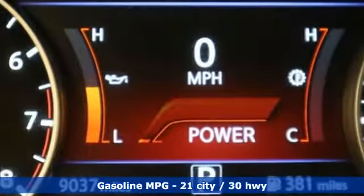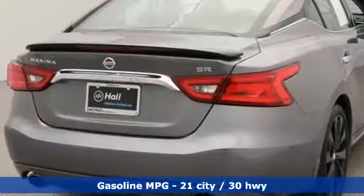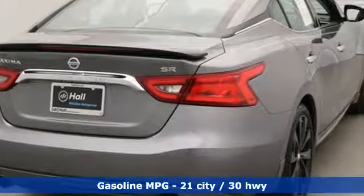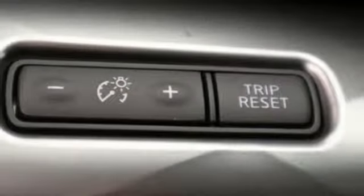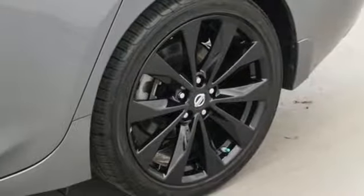A great vehicle is comprised of great features like these: streaming audio, power heated mirrors, front heated and ventilated leather bucket seats, auto dimming rear view mirror, doors and push button start proximity key.